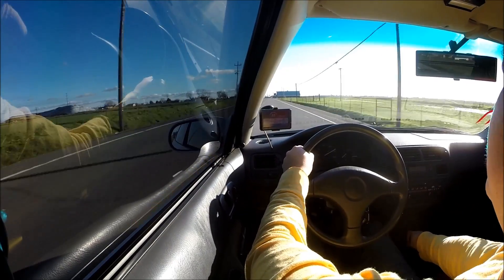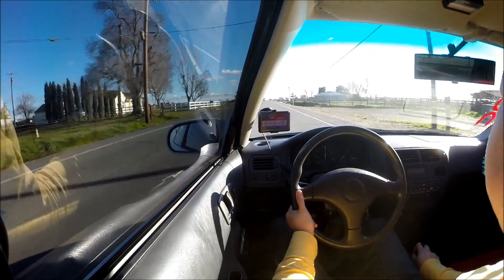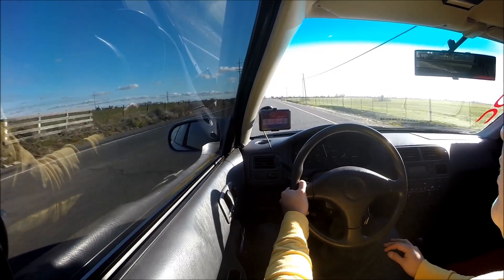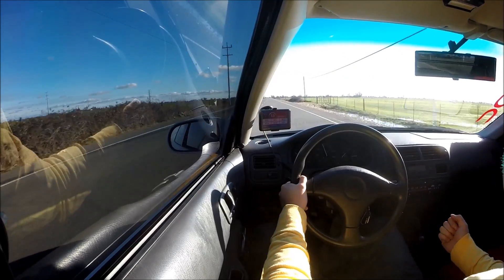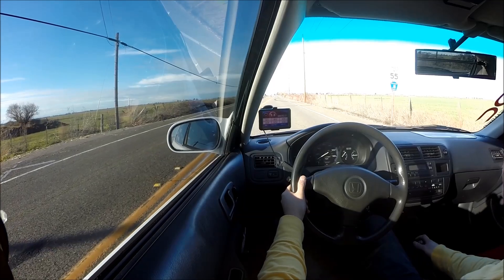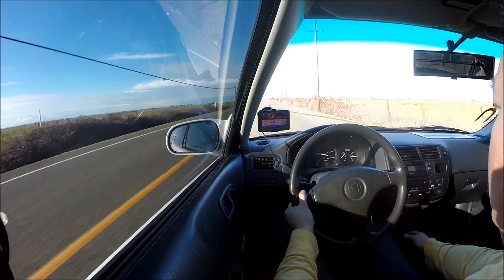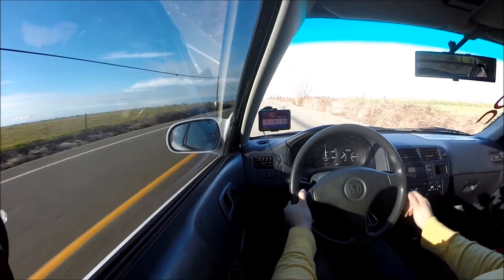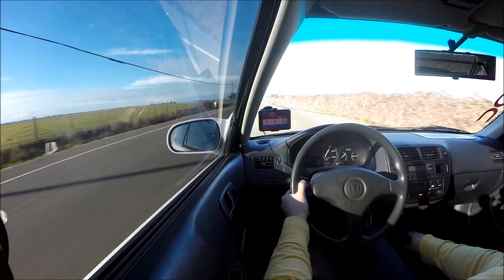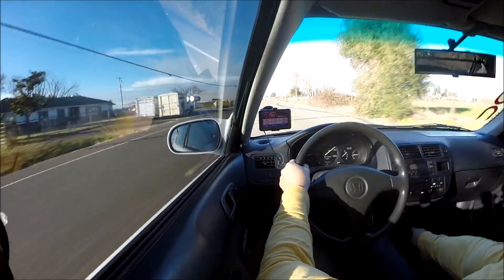I'm doing 100 right now and I'm still in third gear. Oh, there it is — feels good. Feels like it has a little bit more punch than before. Let's try a dig and see how this works. Third gear feels so — it didn't climb slow.